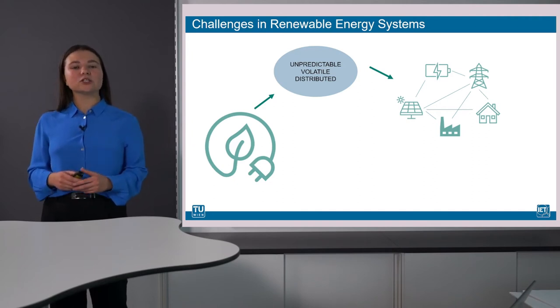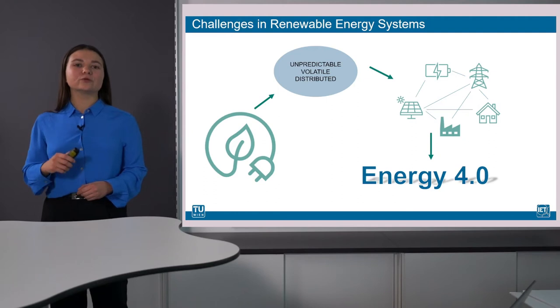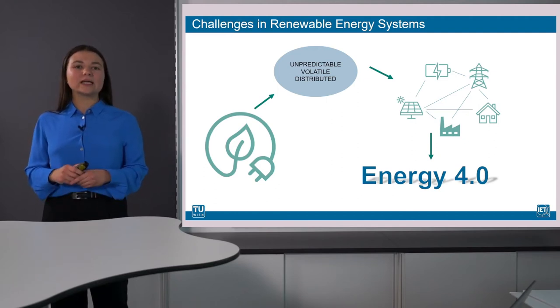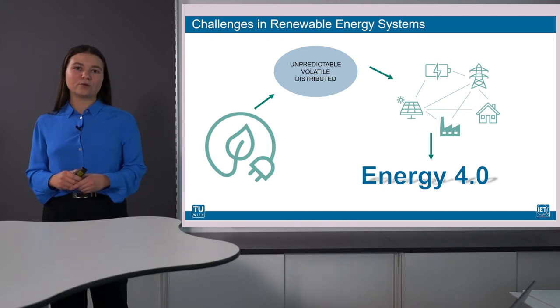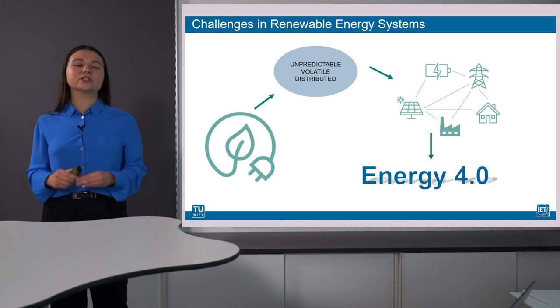With the ongoing digitalization in the energy sector, also called Energy 4.0, emerging technologies help to improve grid imbalances, optimize energy flows and reduce energy consumption in general. One key enabling technology on the way to Energy 4.0 is the digital twin.